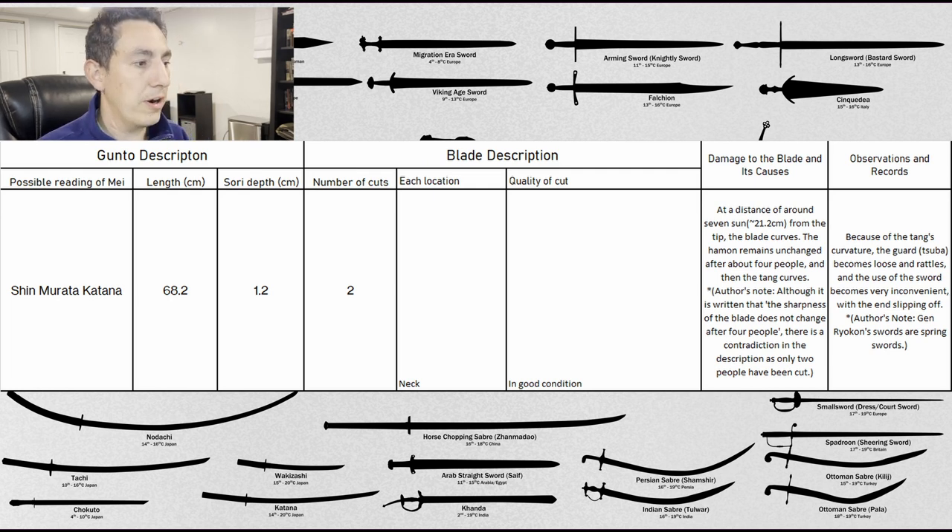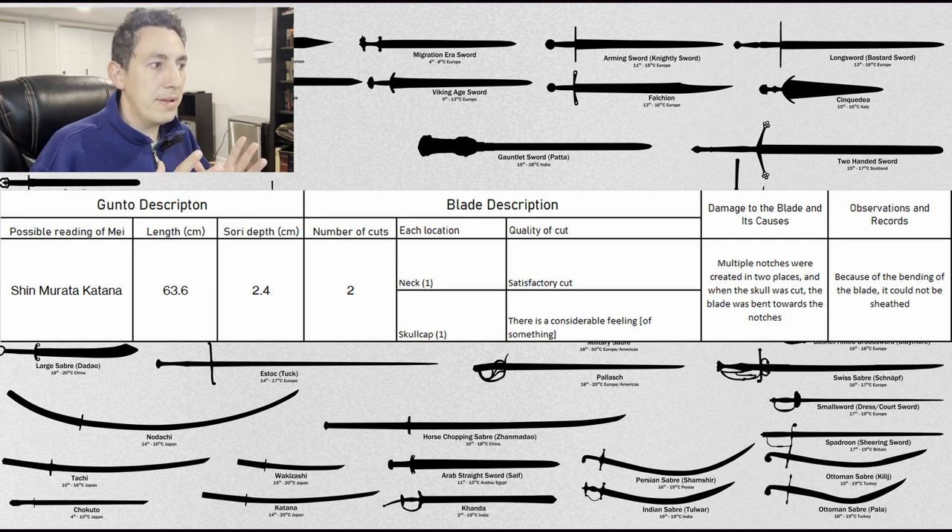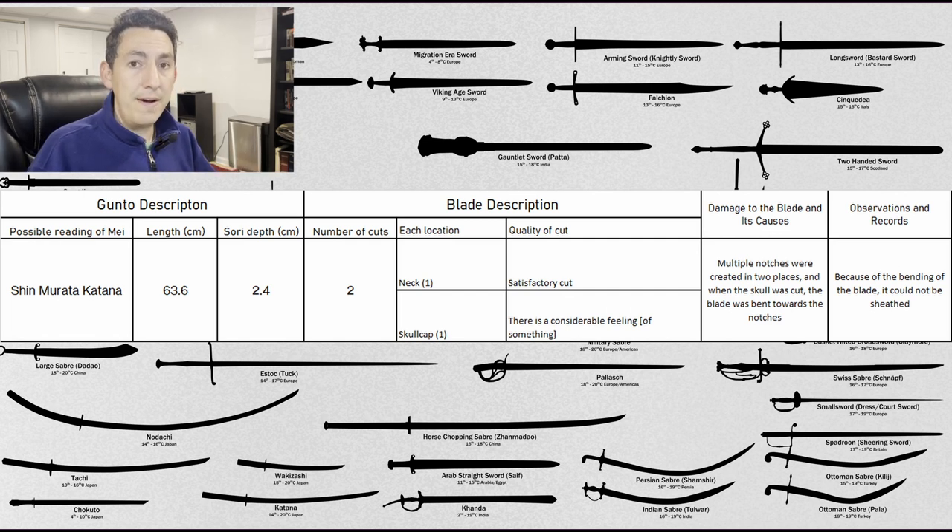The last sword in our account — a Murata — is 63.6 centimeters long, 2.4 centimeters of curvature, two strikes recorded. One at the neck described as a satisfactory cut, and one at the skull described as a considerable feeling of impact. Multiple notches were created in two places, and when the skull was cut, the blade bent towards the notches. Because of the bending of the blade, it could not be sheathed. Even though there are only four Murata katana compared to the 20-plus other accounts, it seems all of these mass-manufactured blades suffered reasonably serious damage in this particular account.